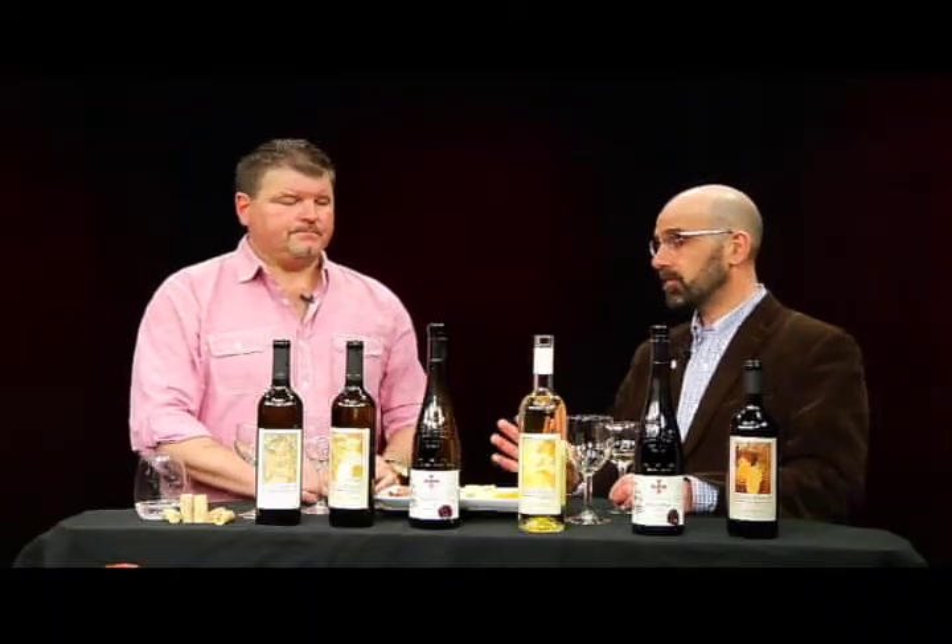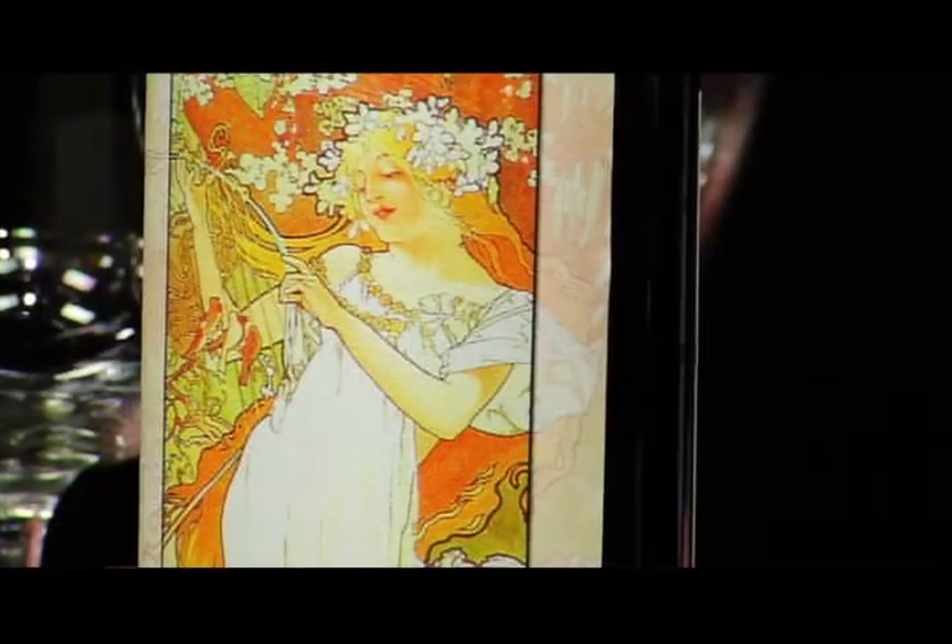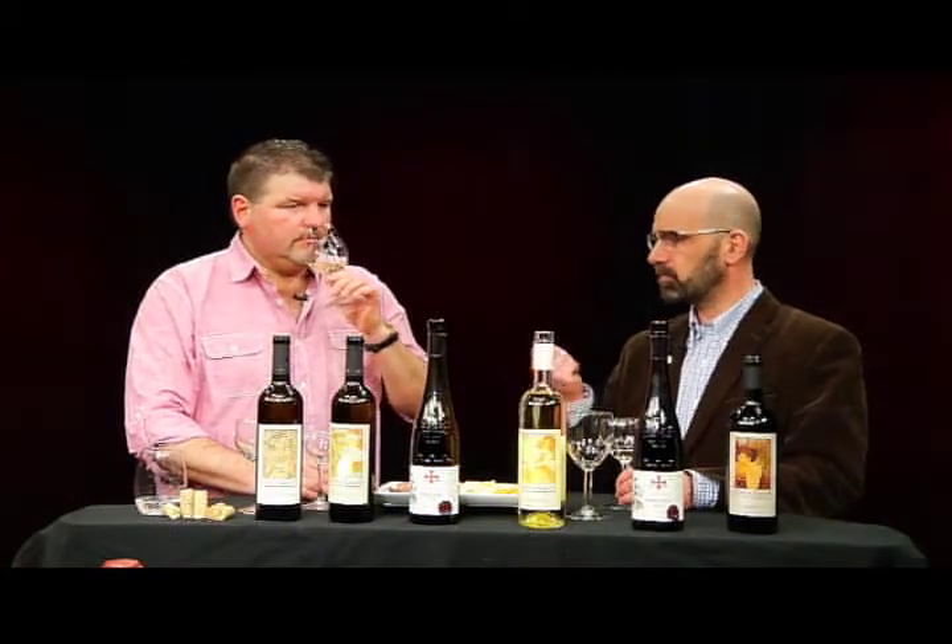Our second wine is a Riesling — a dry Riesling, a very typical style for Central Europe. You'll sense and taste some really nice fruit, but you won't have the sweetness typical with many other imported Rieslings. I've always been a fan of Riesling, and I tend to like this style. The character is right up front, and there's not a lot of lingering sweetness afterwards. It's a very subtle but yet distinctly Riesling-type wine. I'm a huge fan.